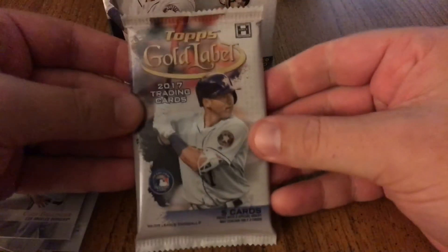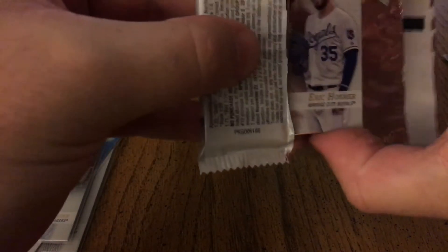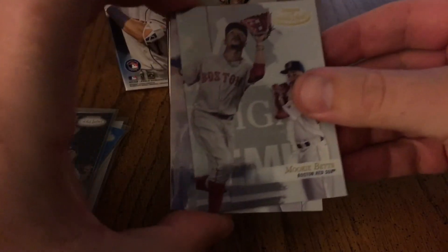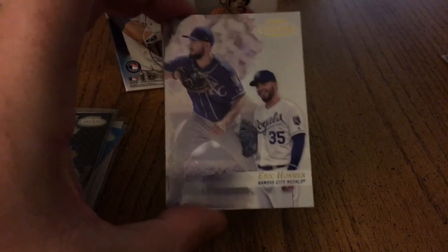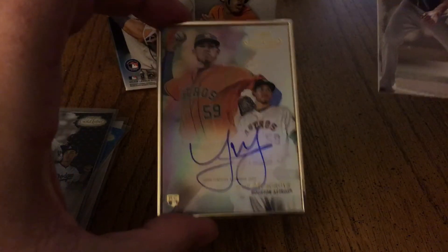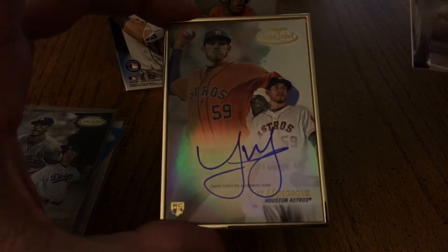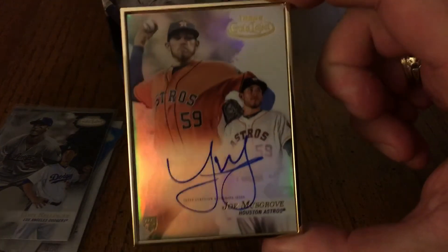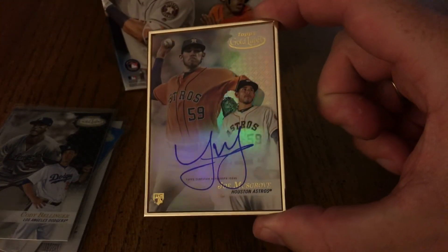Here we go, moment of truth. I love the way these frame cards look — they remind me of Luxe, the basketball version. There's one in the back, we'll bring that to the front. We've got a Mookie Betts, Eric Hosmer, and Joe Musgrove rookie on-card auto for the Astros is our hit. Look how cool that is!